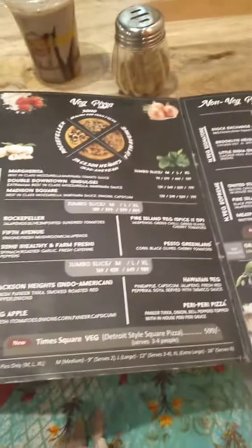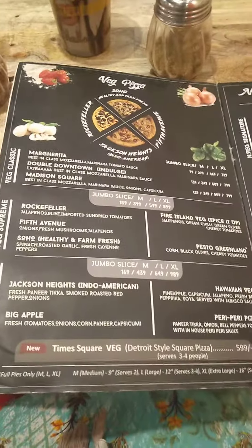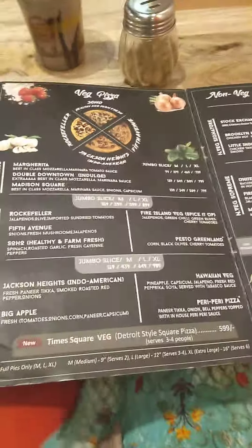They are offering many kinds of pizzas here. The good thing is that instead of regular pizza, they have jumbo slices of pizza. You can also build up the pizza. These are the prices of those pizzas. They also have non-veg pizzas.